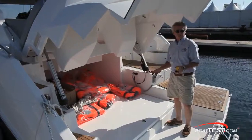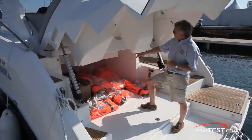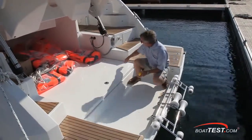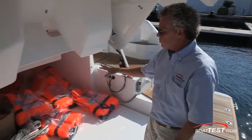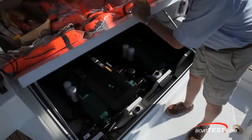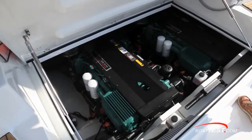The tender garage is very easy to access once you step off the swim platform — two feet three inches of height, so you've got plenty of room inside. Rollers easily deploy and there's a winch inside. We're in boat show mode storing the life jackets, but you can clearly see that underneath we also have easy access to the twin Volvo Penta D6 370 horsepower engines.